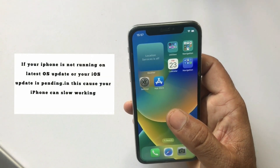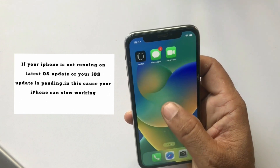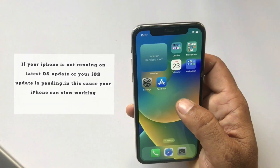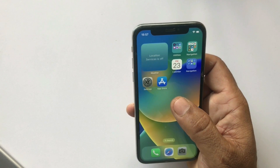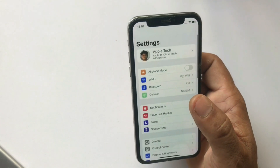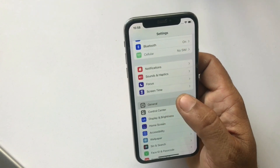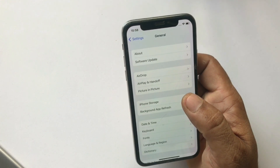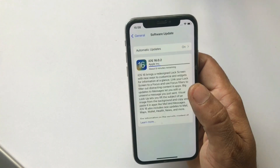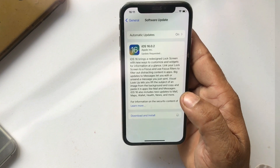If your iPhone is not running on the latest iOS update or your update is pending, your iPhone can slow down. Check for any latest or pending iOS update by clicking on the Settings app, clicking on General, then clicking on Software Update. If an update is available, click Download and Install to update your iPhone or iPad.